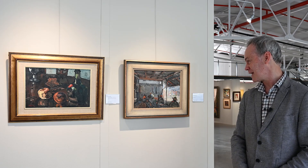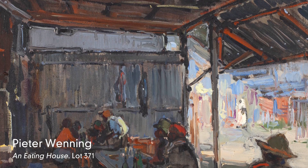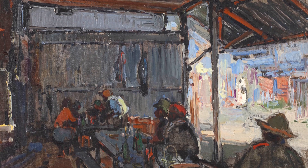And this work, the Eating House, has this very, very contemporary feel in terms of how the figures are painted and how the space outside the Eating House has been rendered.